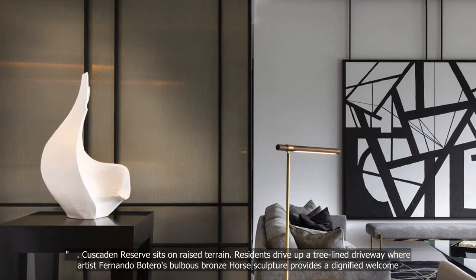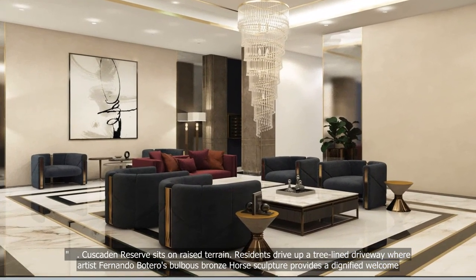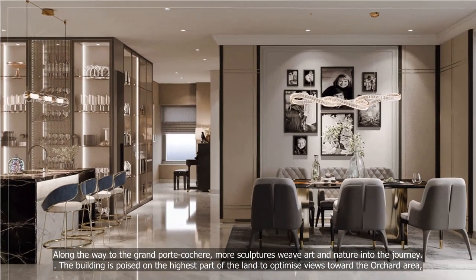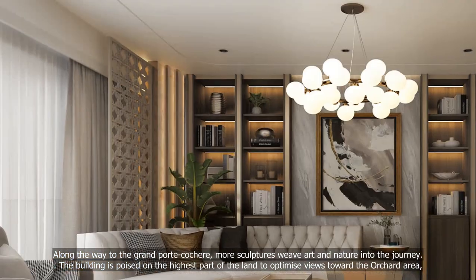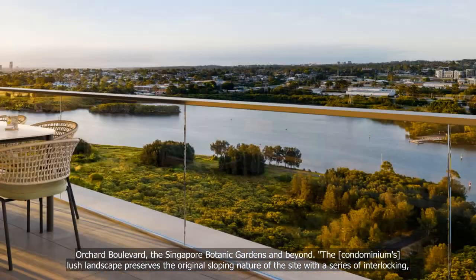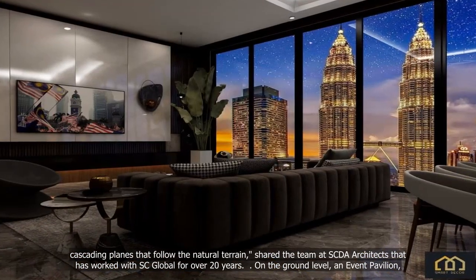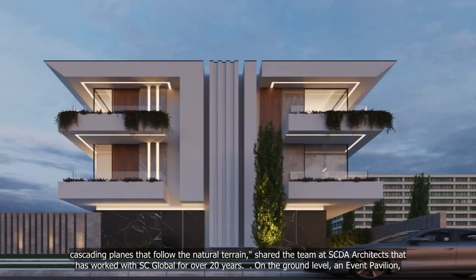Cascaden Reserve sits on raised terrain. Residents drive up a tree-lined driveway where artist Fernando Botero's bulbous bronze horse sculpture provides a dignified welcome. Along the way to the grand porte-cochère, more sculptures weave art and nature into the journey. The building is poised on the highest part of the land to optimize views toward Orchard Boulevard, the Singapore Botanic Gardens and beyond. The condominium's lush landscape preserves the original sloping nature of the site with a series of interlocking, cascading planes that follow the natural terrain, shared the team at SCDA Architects, who has worked with SC Global for over 20 years.